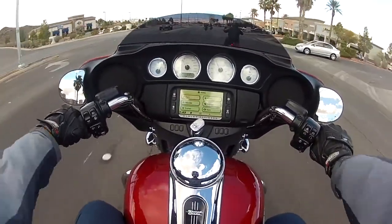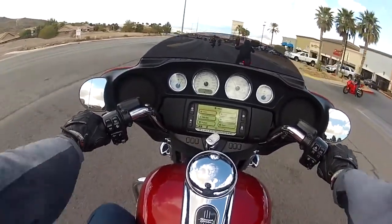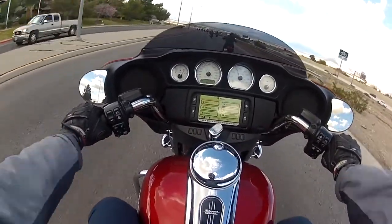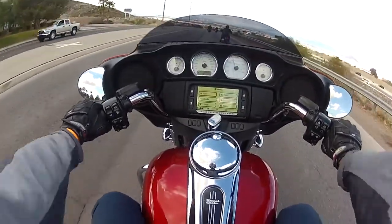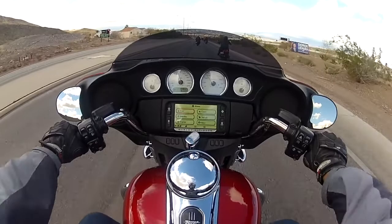I wouldn't use this bike for daily commuting because it's too big and too hulking. But if you're going to ride with friends and cruise around, this bike can blend in pretty well. I'm not sure about this bright candy apple red paint scheme, but oh well. Another thing I noticed on this bike is...